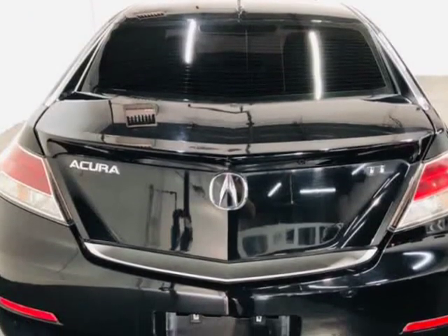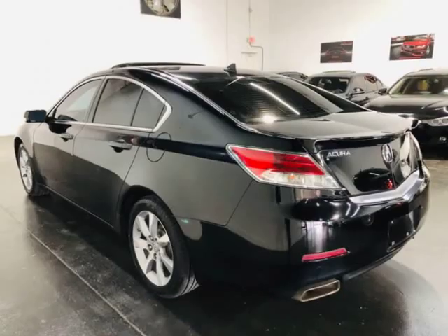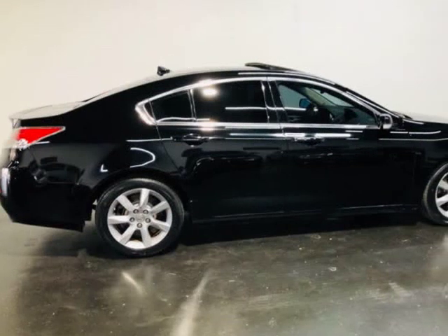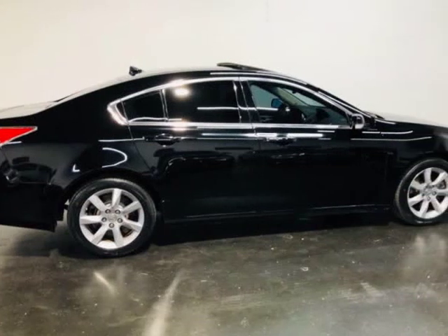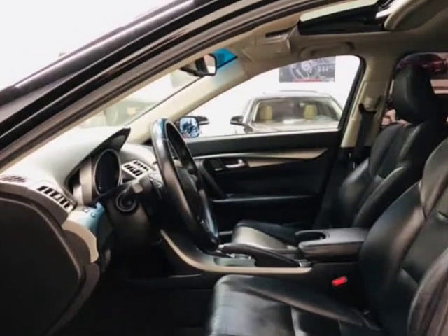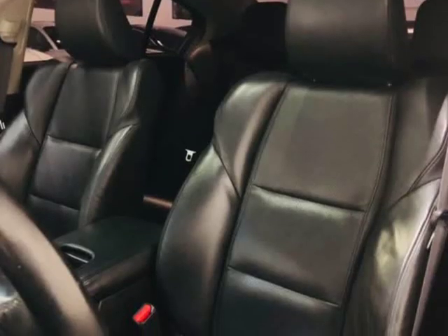No exceptions. All vehicles come with a 7-day or 600-mile bumper-to-bumper warranty, ensuring that if you should have any problems, we will take care of them for you for free. When you buy at ModaCars, you can buy with confidence knowing your purchase is backed by our 7-day or 600-mile in-house ModaCars warranty.